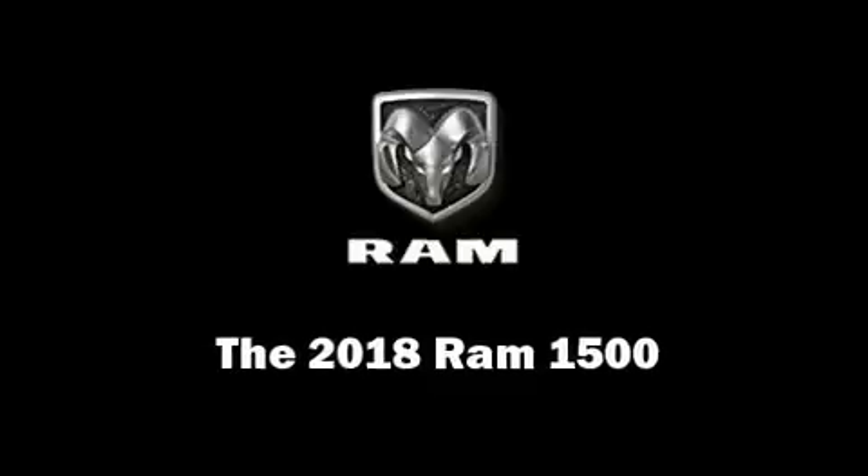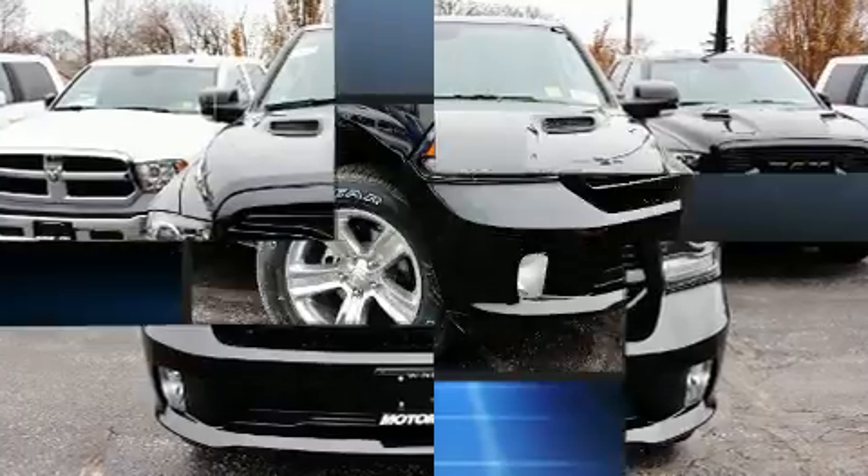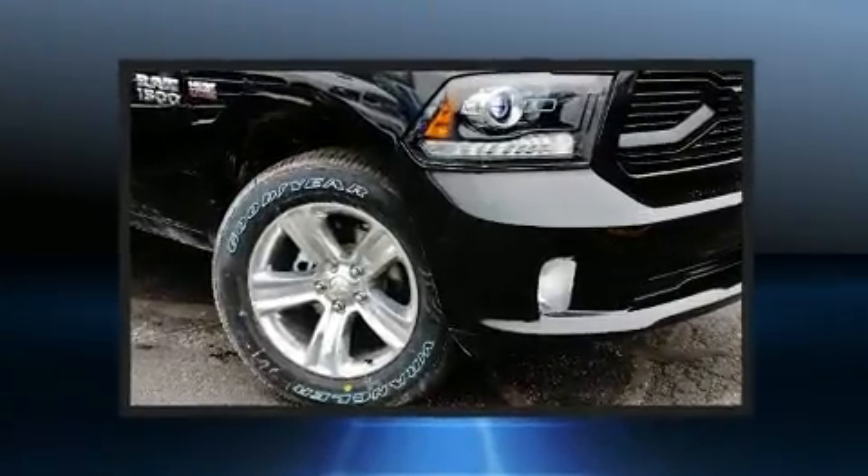Step into the 2018 Ram 1500. This four-door, five-passenger truck offers the latest in technological innovation and style.